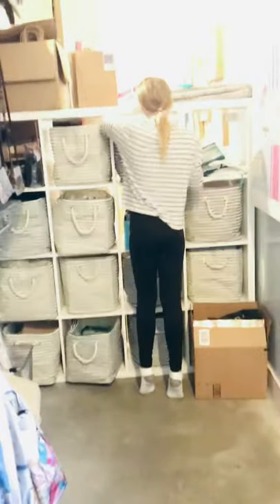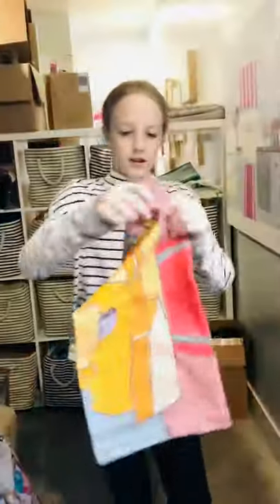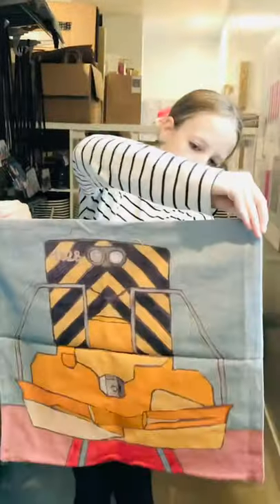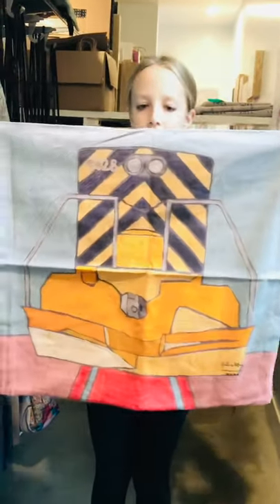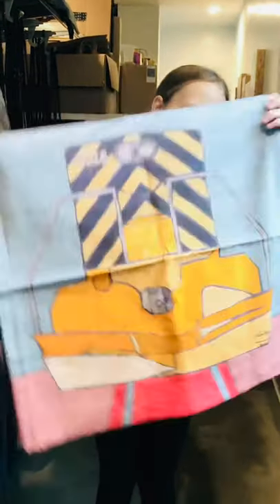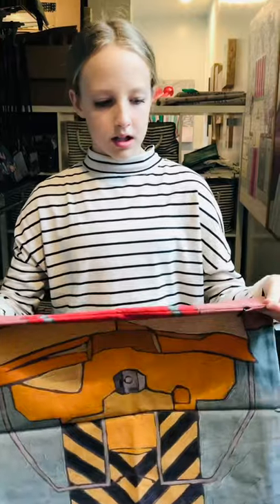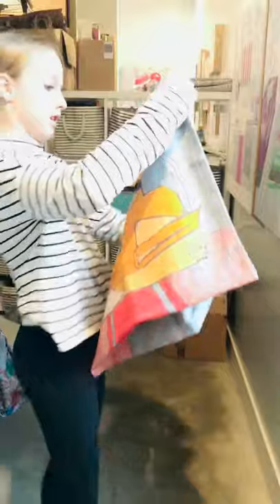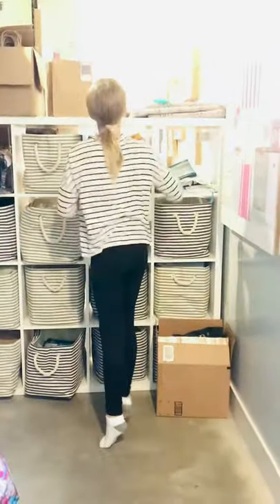We have some pillow covers, and this is our train one — it's really fun. They're about 20 by 20 and they fit perfectly on that Ikea feather pillow. They have a beautiful zipper and they all have a signature on them as well. There are some fun different designs.